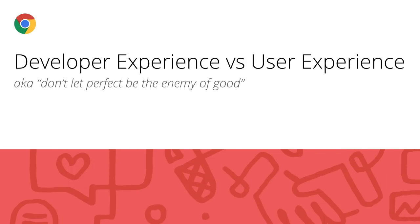We've now successfully migrated for 2019 and beyond. But what did we learn in the process? The first learning is the old idiom of don't let perfect be the enemy of good, as it applies to developer experience versus user experience.